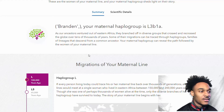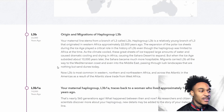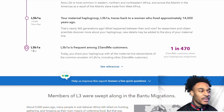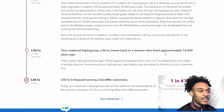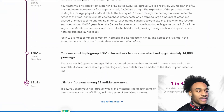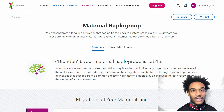Now I'm going to go to my haplogroup. My maternal haplogroup is L3b1a, which is from the Bantu expansion. You guys can pause it and read all that if you want.